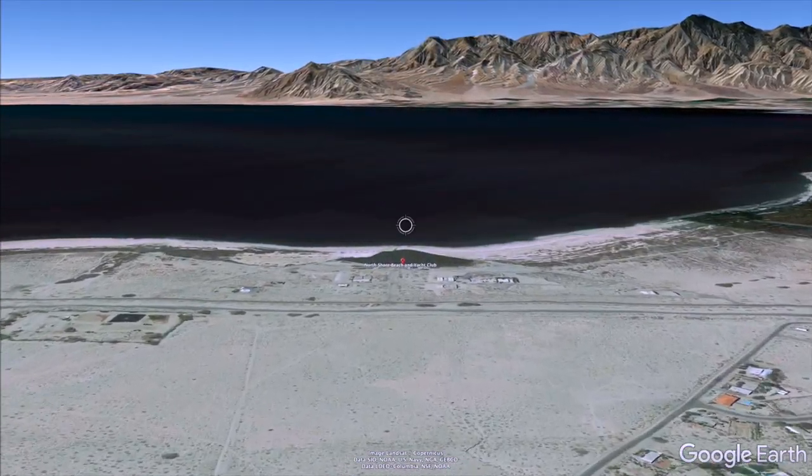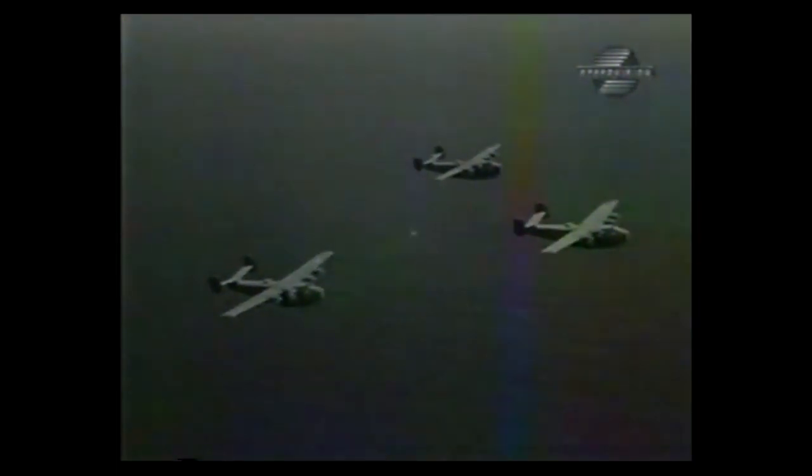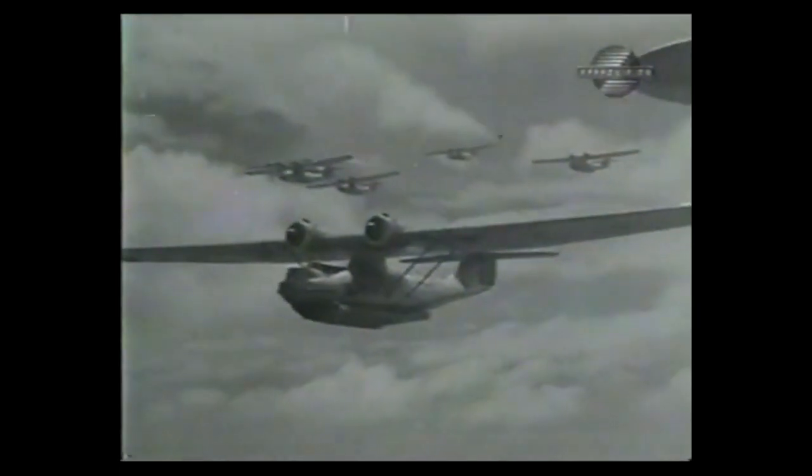My friend Bill Berry and I are headed to the north end of the Salton Sea to investigate one of the 26 aircraft known to have crashed here during World War II. During that period, there were three seaplanes that went down — two Catalinas and a Coronado.